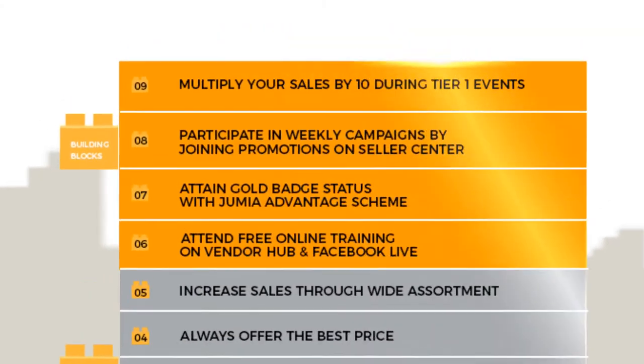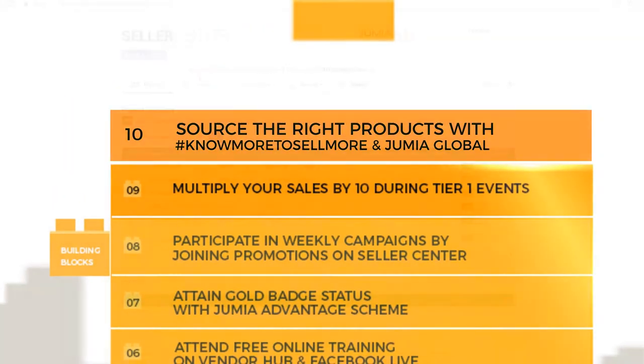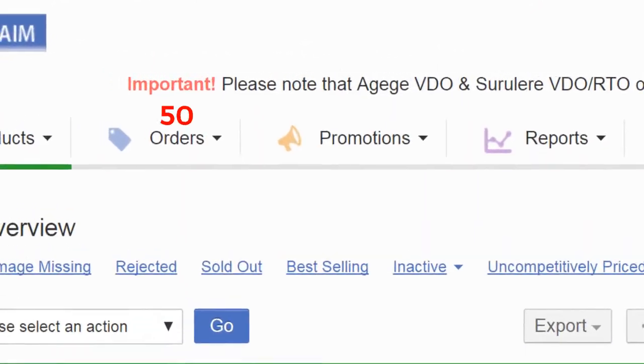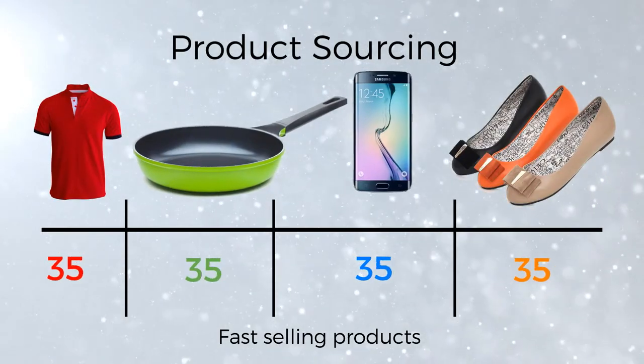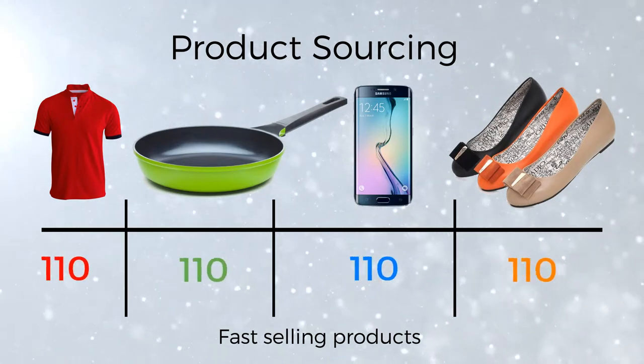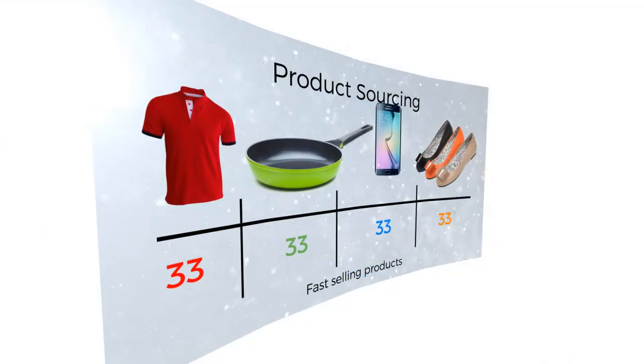Why is it important to know how to source for good products? It guarantees sales, as you will be ahead of the game by selling products that are in high demand. It also widens your assortment, as you will be selling products across various categories.